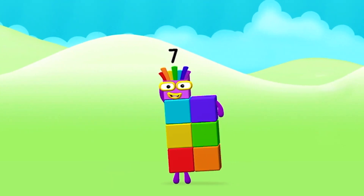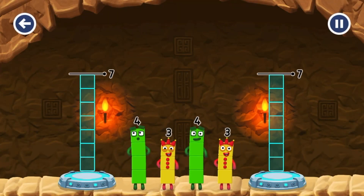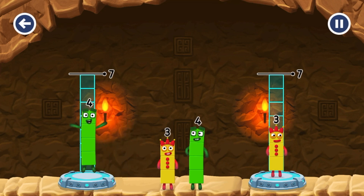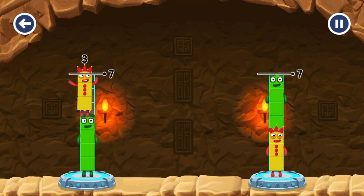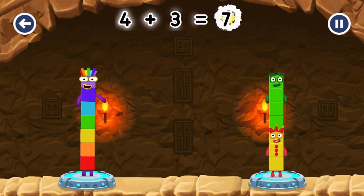Marvelous! You made number blocks evenly to make two groups of seven. Three, four, four, three. That's right! Four plus three equals seven!